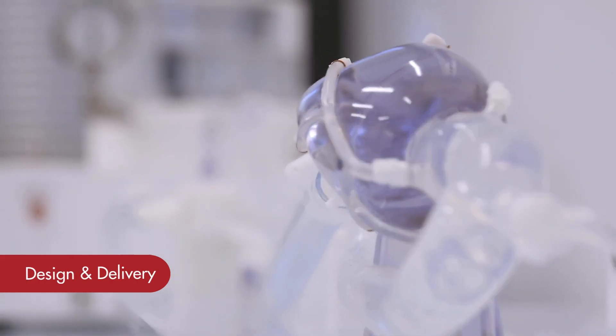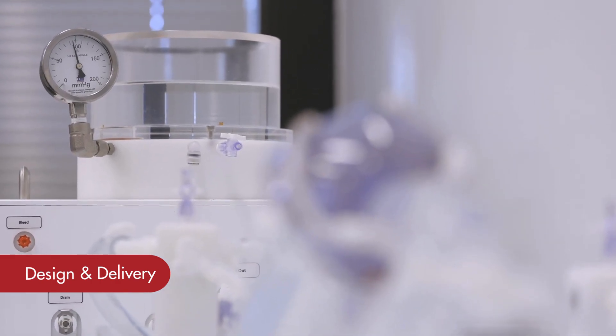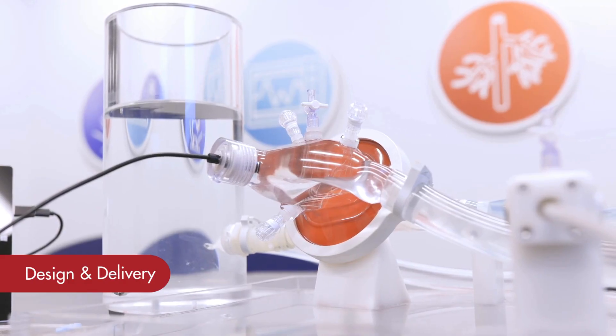Then the team gets to work, maintaining BDC Labs' rigorous quality standards at every step of the development. Our goal is for you to walk away with models that you can use for demonstrations for many years to come.